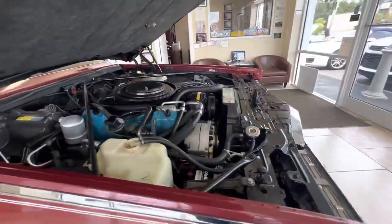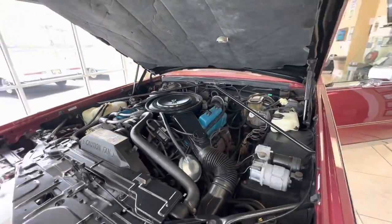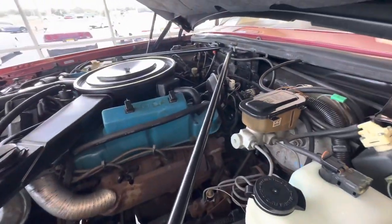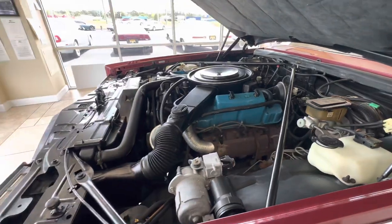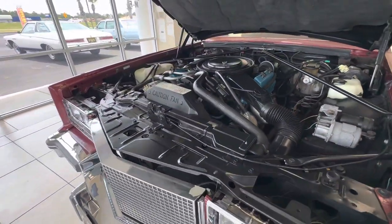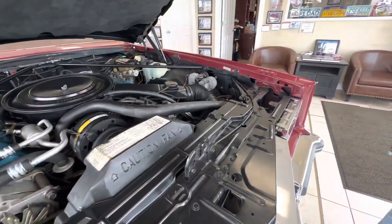The computer screen on the dash — when we do the drive video, we'll show you it switches from four to six to eight cylinders. A lot of people like that feature, some people don't. If you want to unhook it, I read on the internet there's a way — it's like one little plug somewhere that you unplug and it stays as an eight cylinder the entire time. However, if you want to keep it original, leave it like it is. It works perfectly and functions properly.